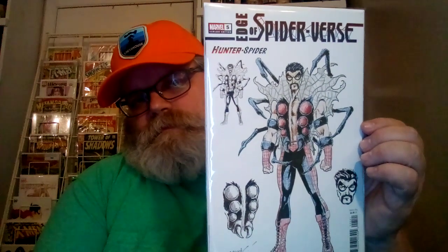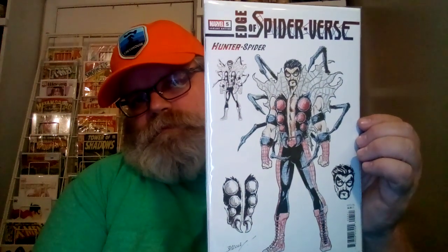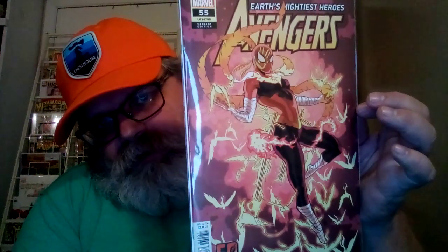This was in there also — this is Hunter Spider, Edge of Spider-Verse number five, the brain edition. So it's a Hunter Spider sketch design by Mark Bagley. That's pretty neat. And this one is Avengers 55, Legacy 755. It's also a variant — it's a Phoenix but she's got kind of like a Spider-Man face. It's just overall a pretty neat looking cover.